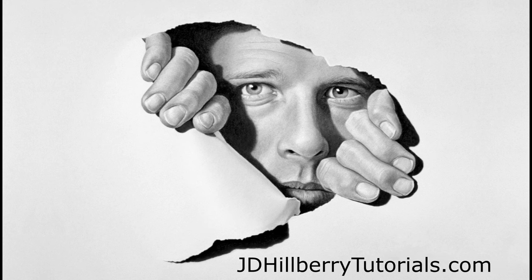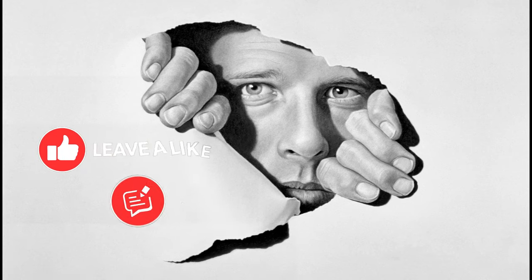And please, if you found this video inspiring or helpful in any way, hit that like button and leave me a comment. Until then, keep drawing!